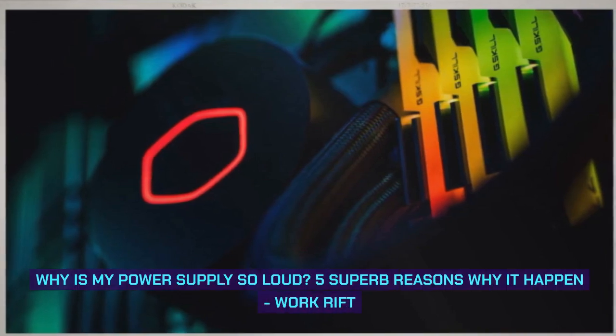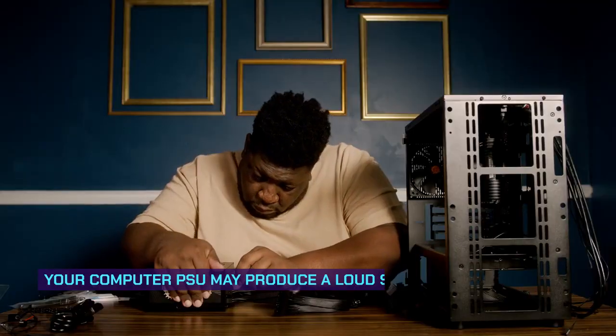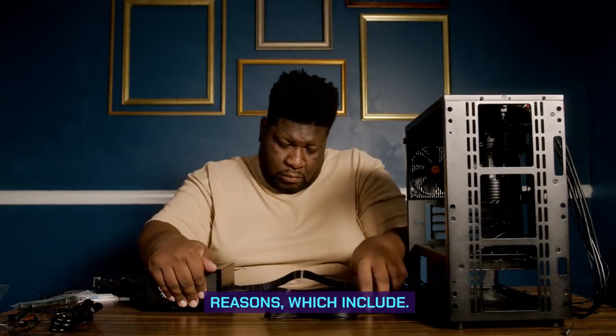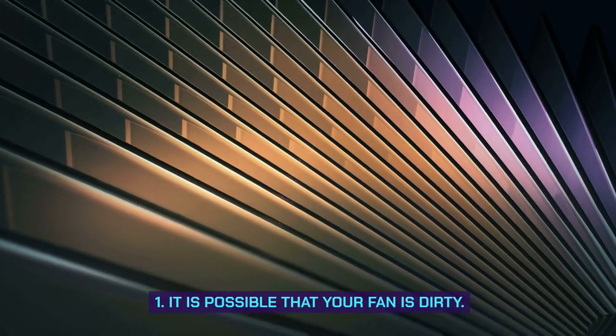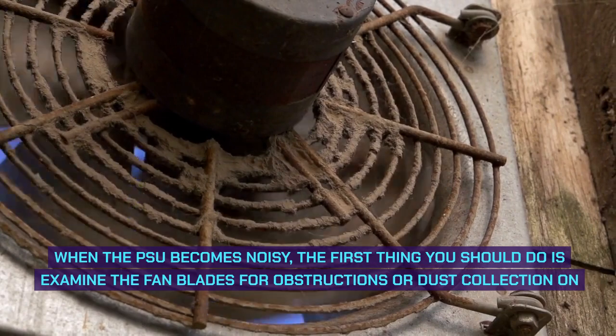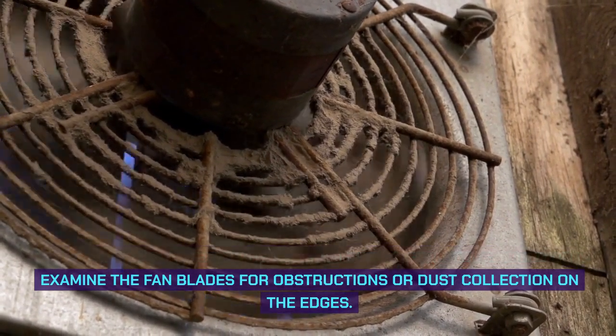Why is my power supply so loud? Your computer PSU may produce a loud sound because of some reasons. First, it is possible that your fan is dirty. When the PSU becomes noisy, the first thing you should do is examine the fan blades for obstructions or dust collection on the edges.